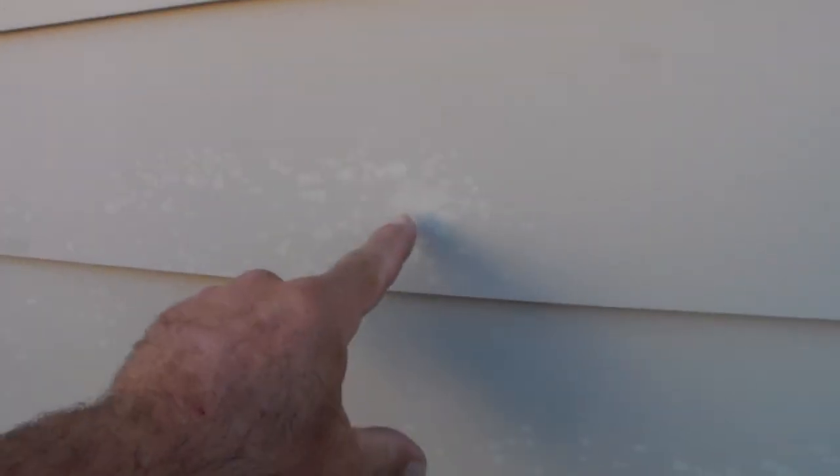Hey guys, so I'm at a house. I'm going to do a pressure wash job and I want to show you something as a little learning lesson. See if this shows up — you guys really really need to be careful. Look at this.